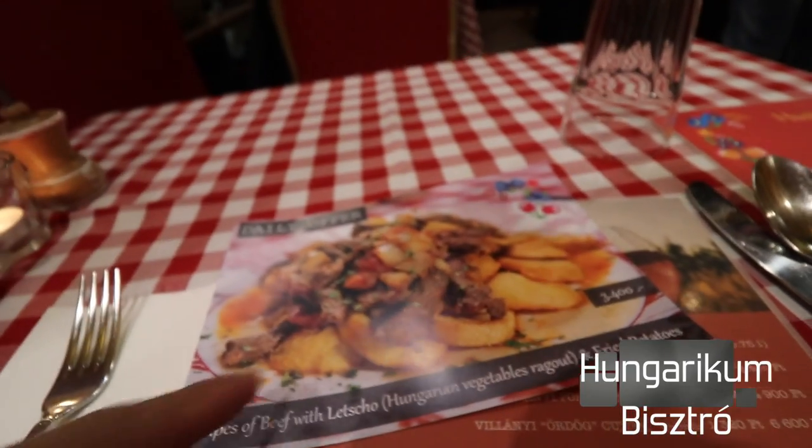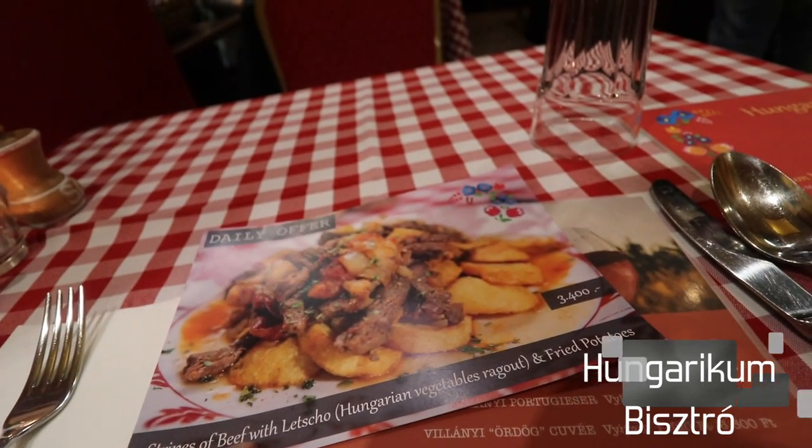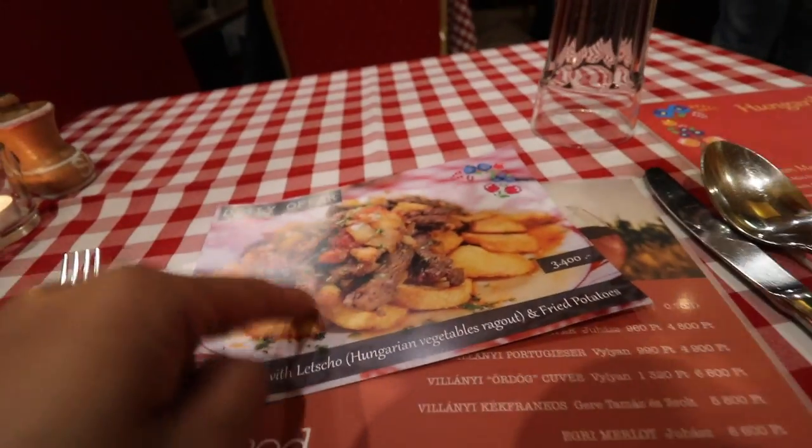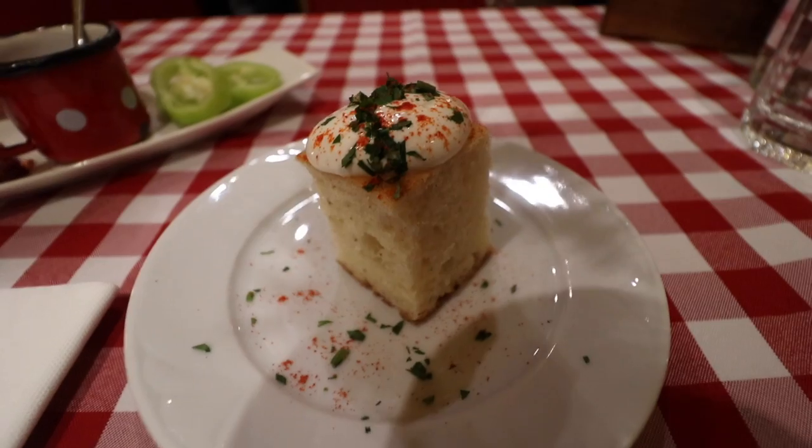Trying to see what to order. This is their daily offer — it's stripes of beef with lecho, Hungarian vegetables. That looks really good, I might get that. This is all Hungarian wine, and that's the menu. The Sauvignon Blanc.